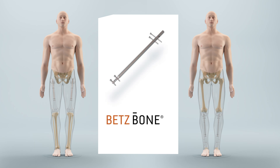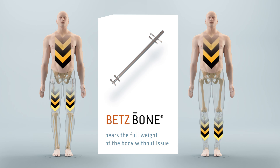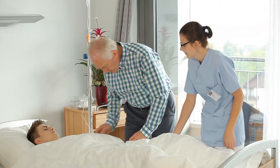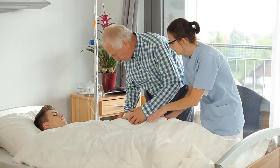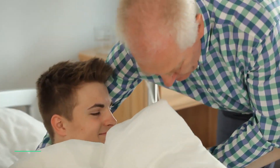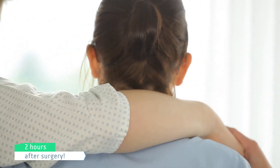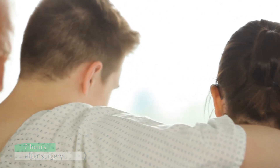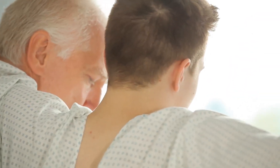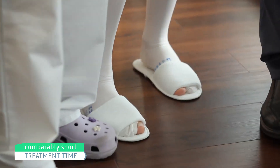The BetsBone Limb Lengthening Nail is the only system available worldwide that can bear the whole body weight of even heavy patients. A BetsBone lengthening patient is therefore not immobilized at any time, but can be mobilized on crutches as quickly as two hours after the surgical procedure. He trains his lengthened legs from the first day onward for the entire treatment time and thus gets used to them much more easily and quickly.